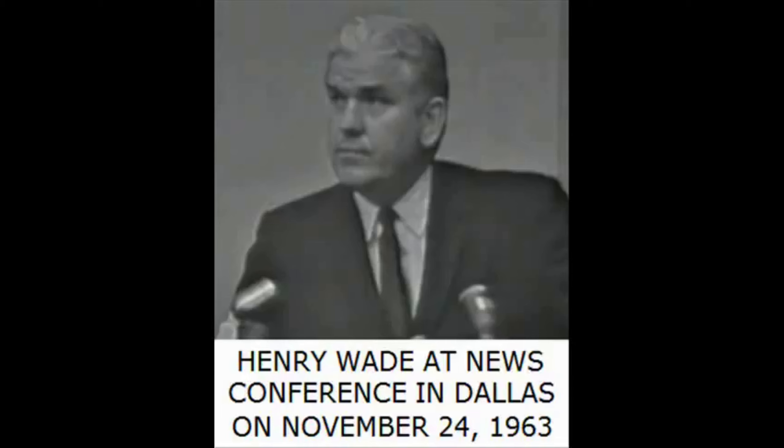The gun was mailed to a post office box in Dallas in March of this year. He came to Fort Worth sometime in the fall of '62, then moved here for a while, apparently went to New Orleans for a while, and came back. The exact period of that I'm not sure.